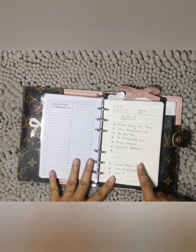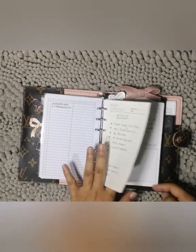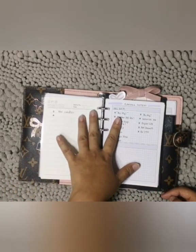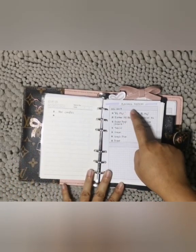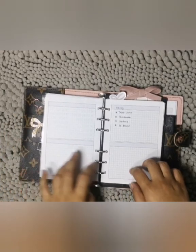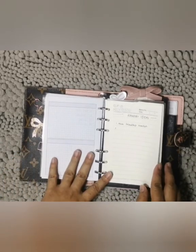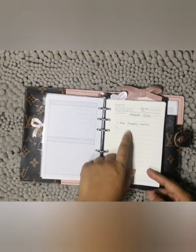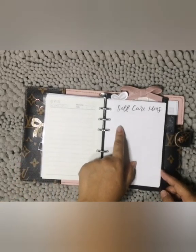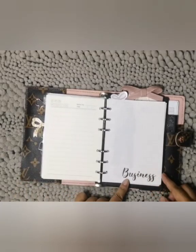The last two sections are tracker and reference. In the tracker I put things I need to remind myself to do, like cleaning the house or clearing out my hard disk. In the reference section I put ideas for gifts for friends and other things I want to remember.